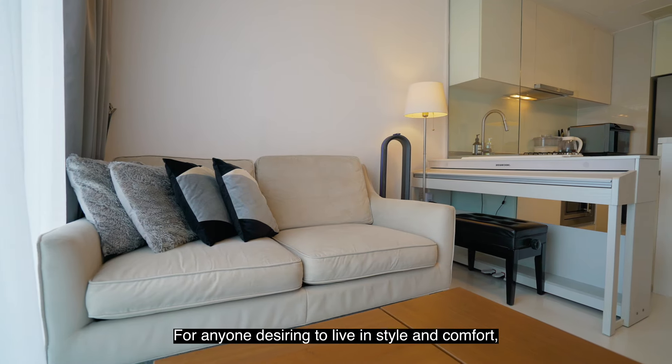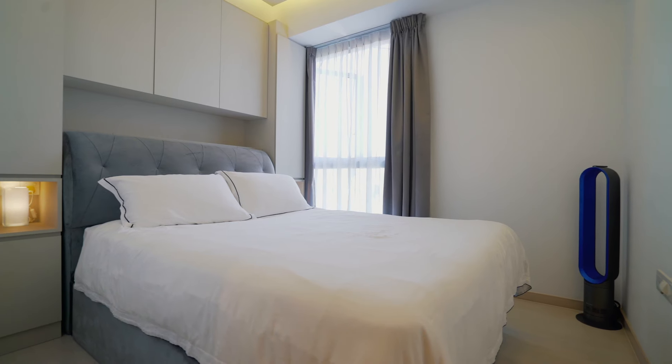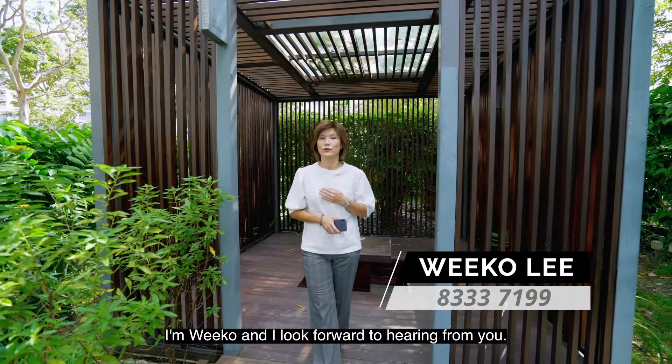For anyone desiring to live in style and comfort, this unit is perfect for you. Arrange for an exclusive viewing with me today. I'm Wiko and I look forward to hearing from you.